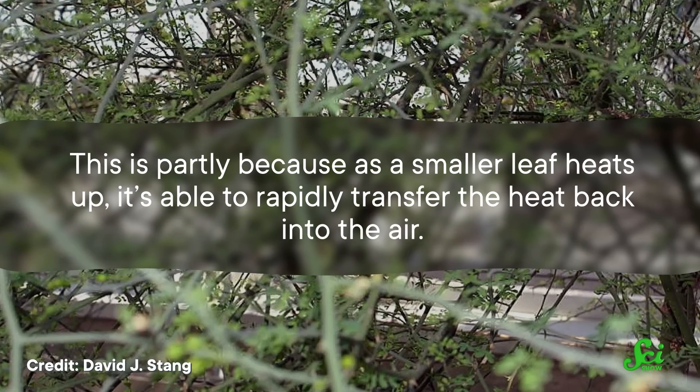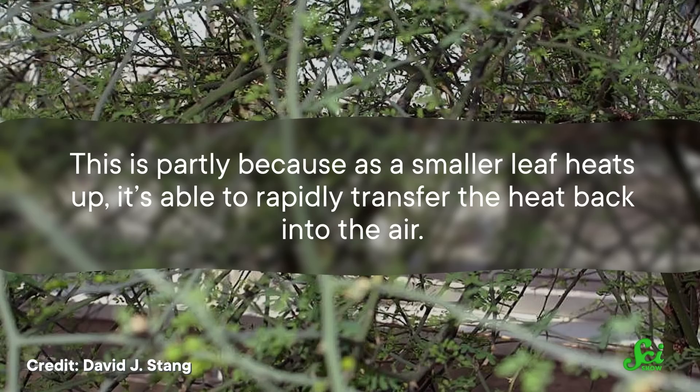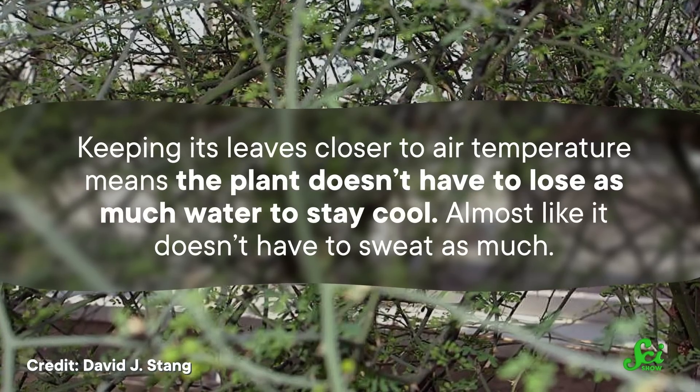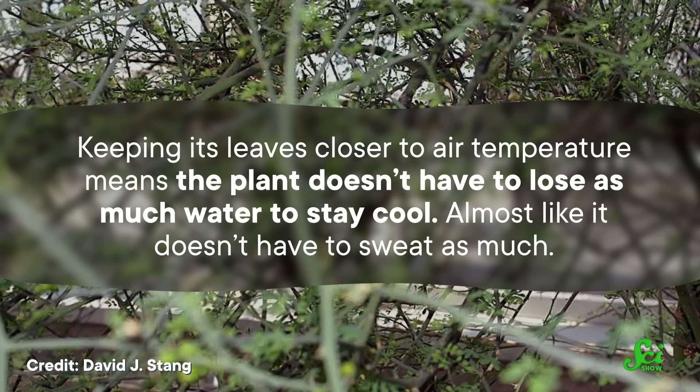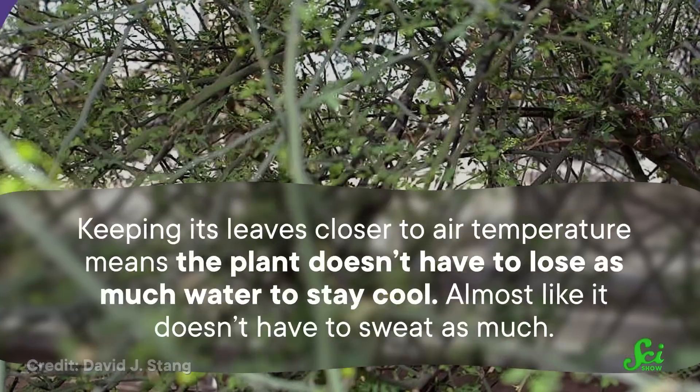This is partly because as a smaller leaf heats up, it's able to rapidly transfer the heat back into the air. Keeping its leaves closer to air temperature means the plant doesn't have to lose as much water to stay cool — almost like it doesn't have to sweat as much. But that's only part of the story.